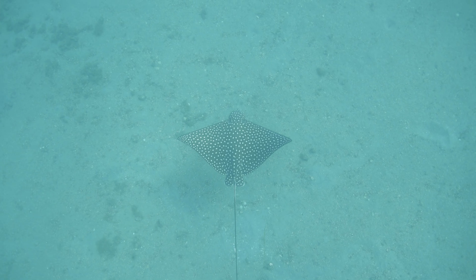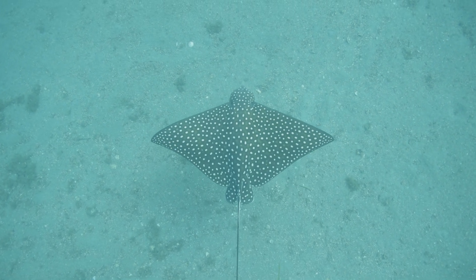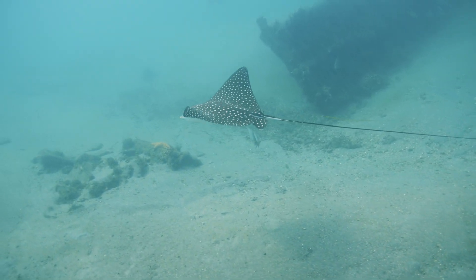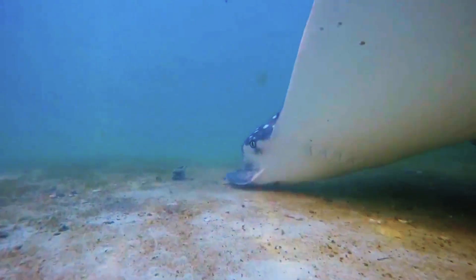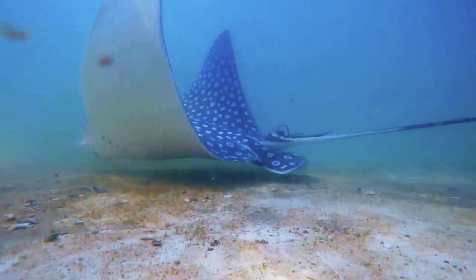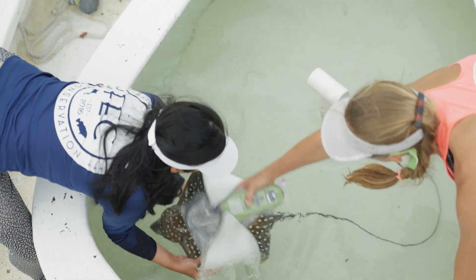Despite their designation as globally endangered, relatively little is known about the eagle ray's ecology and life history. Rays have been very under the radar, and so we like to say we're going to start a rayvolution. Protected in Florida and Bermuda, these locations make for great study sites. We're trying to figure out the feeding behavior and movement behavior of these rays, and we're learning so much more about them every day — we need that data for conservation and management.